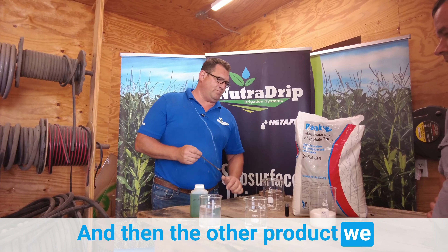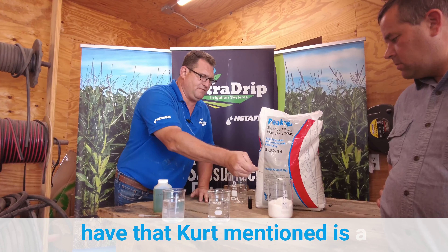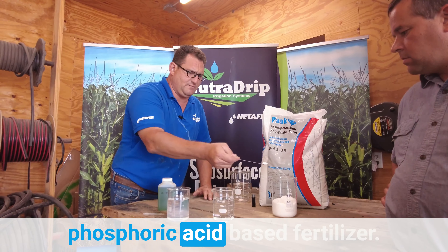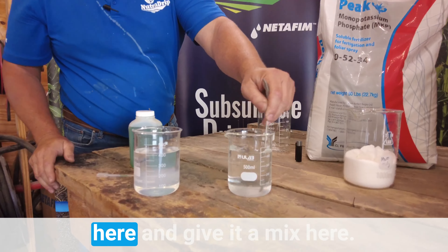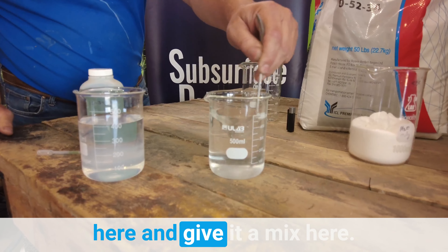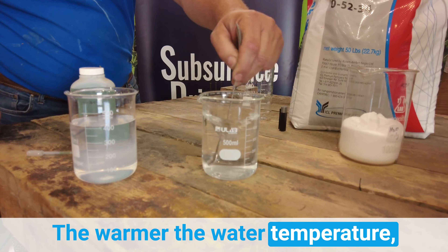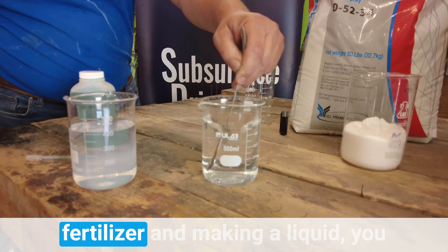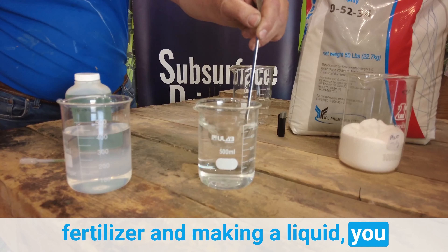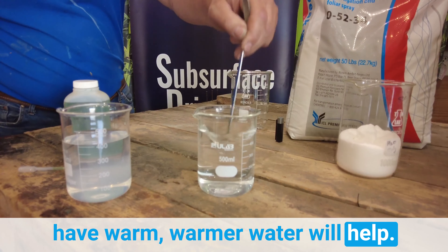The other product Kurt mentioned is a phosphoric acid-based fertilizer. Let's go ahead and put that in here and give it a mix. Warm water helps — the warmer the water temperature, the faster the products will dissolve, so any time you're taking a dry fertilizer and making a liquid, warmer water will help. And you can see there that that's just staying clear.